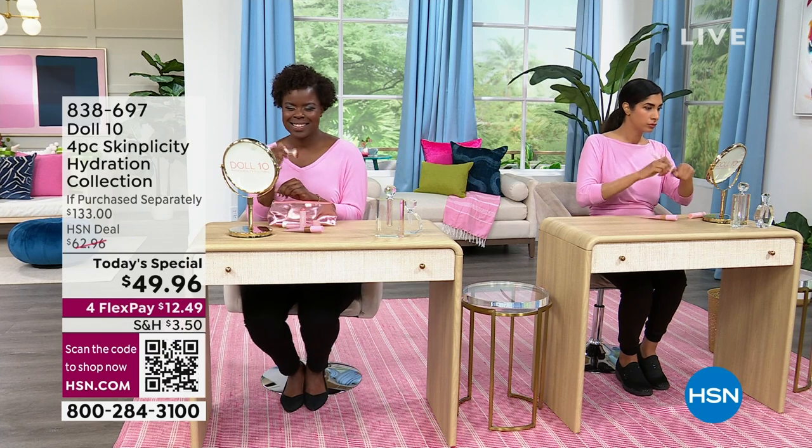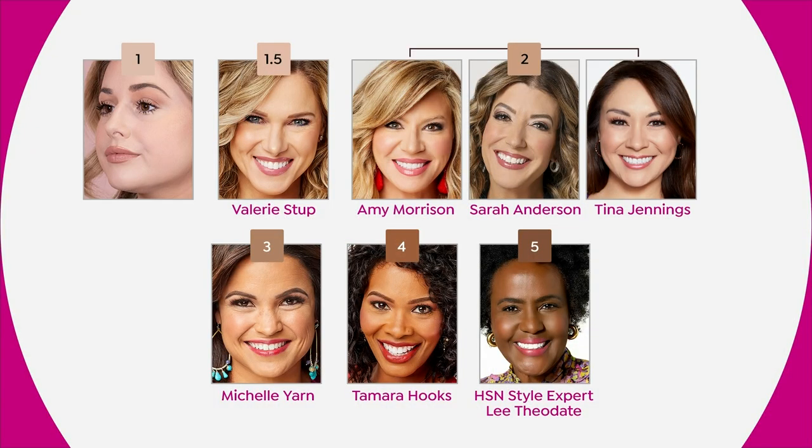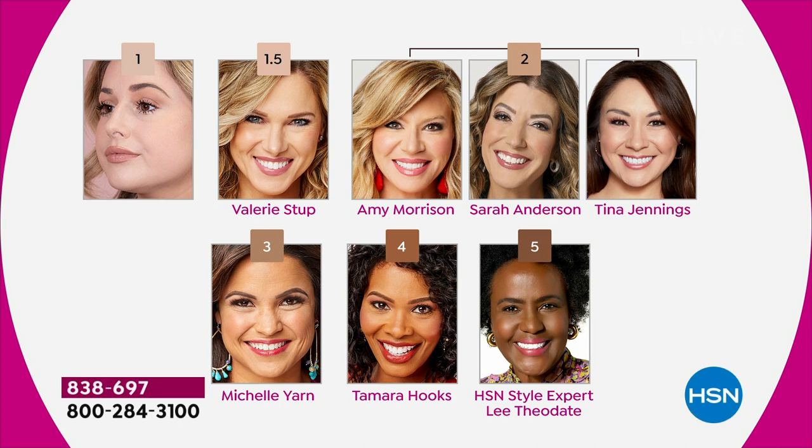Let's show the shade chart again. If the shade is the only thing keeping you away, Doris has made it really simple. Shade 1, 1.5, 2, 3, 4, or 5. If you're fair and porcelain, you're a 1. If you're a little warmer like Doris, that's 1.5. Shade 2 is super neutral — that's Amy, Val, Sarah, Tina. Shade 3 is for tan girls like Michelle. Shade 4 is for deeper skin tones like Tamara. Shade 5 is the richest, like Lee and Hope.